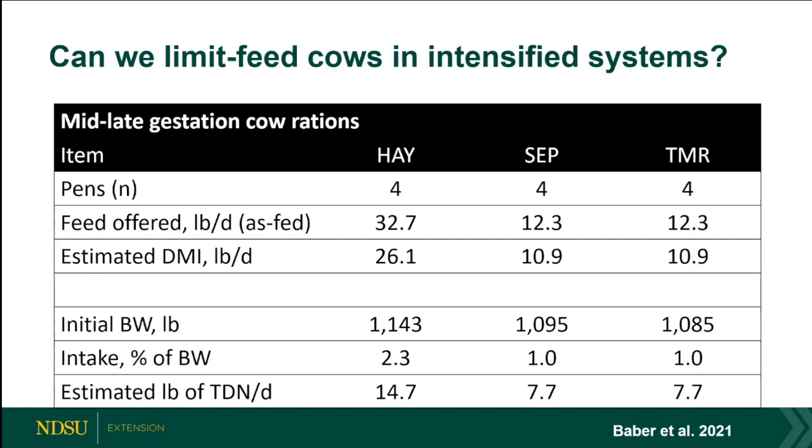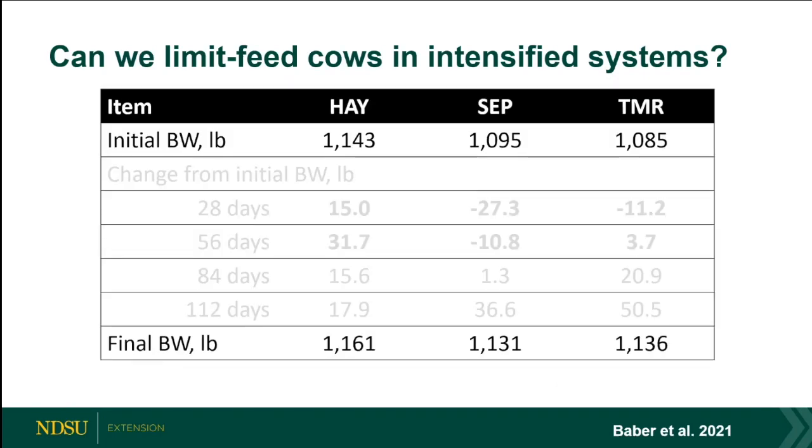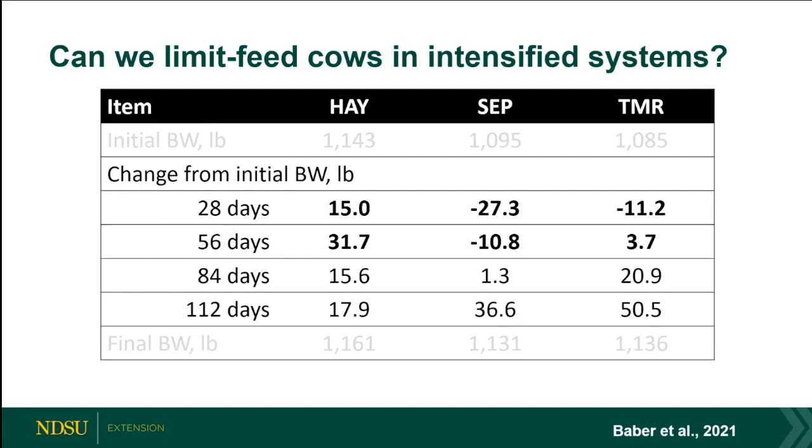This study ran mid-gestation into late gestation, with cows moved out about 45 days before calving. Looking at body weights — beginning and then 112 days later — we started at about 1,100–1,150 pounds and ended net positive on all three diets. Those two limit-fed diets lost weight in the first 56 days, which would scare you. However, those cows made an adjustment in months two through four, gaining weight again — 40–50 pounds above where they started.